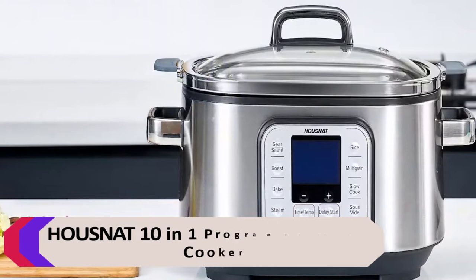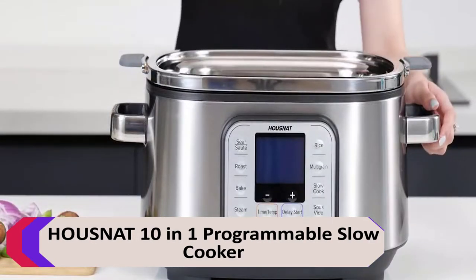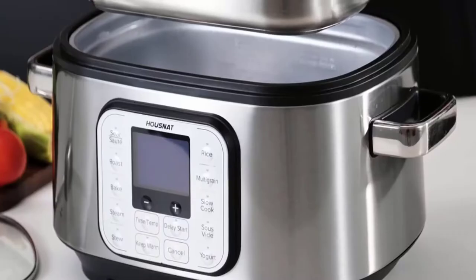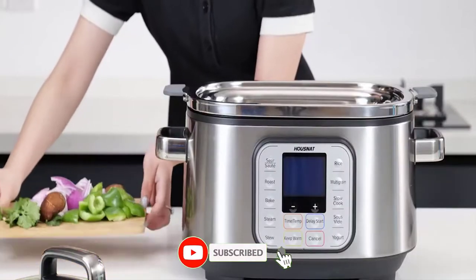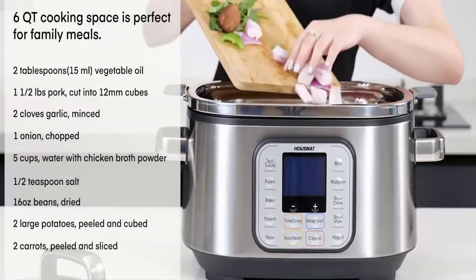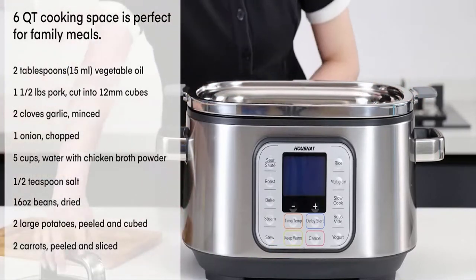Number 2: Housnat 10-in-1 Programmable Slow Cooker. Unlike traditional slow cookers, it doesn't just stew but also has various preset programs. The oval-shaped cooking pot made of stainless steel is more durable and easier to heat and cool than traditional glazed ceramic. It will not use Teflon material, making it safer and less likely to flake off.